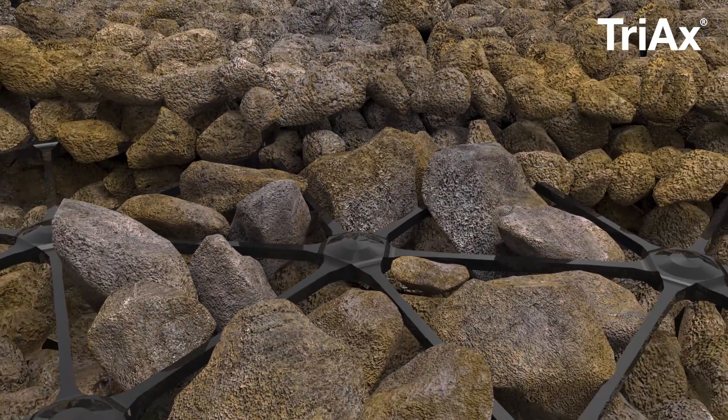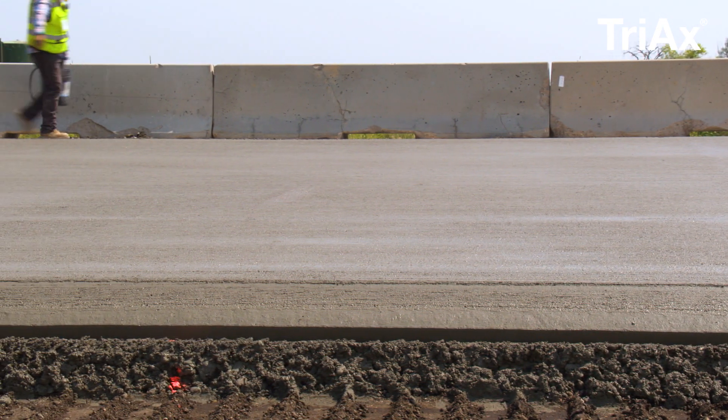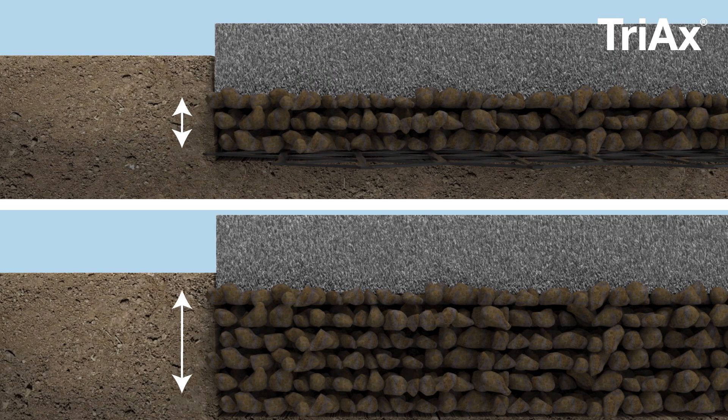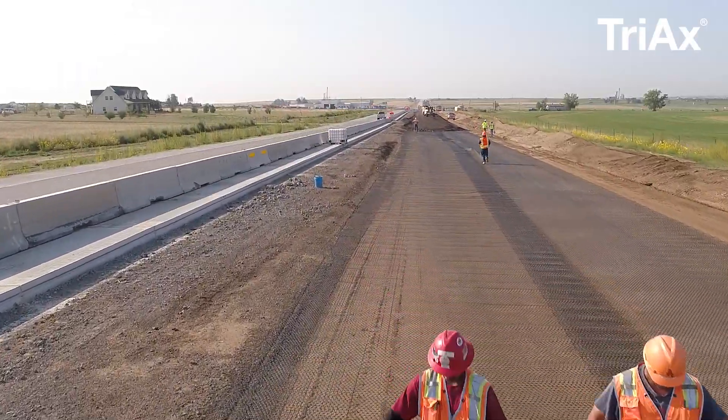These properties allow a GeoGrid to restrict aggregate movement, thereby maintaining the structure of a pavement over time and distributing the load over a larger area. Triax GeoGrid allows contractors to reduce the amount of needed excavation, meaning faster installation and substantial schedule savings.